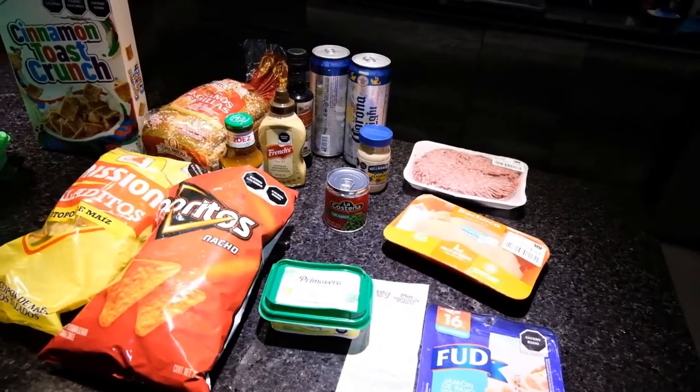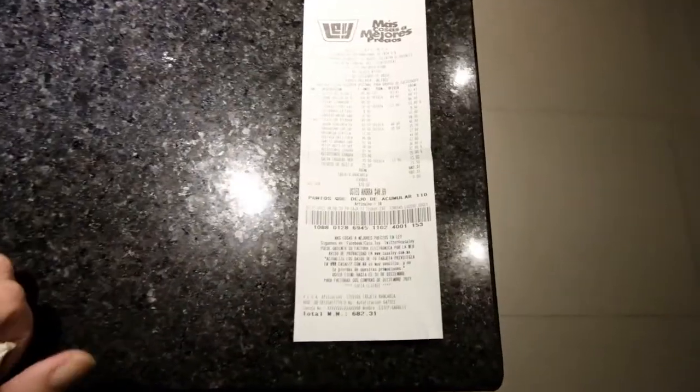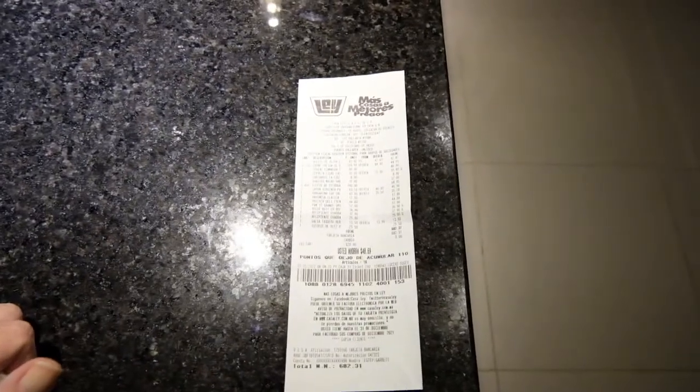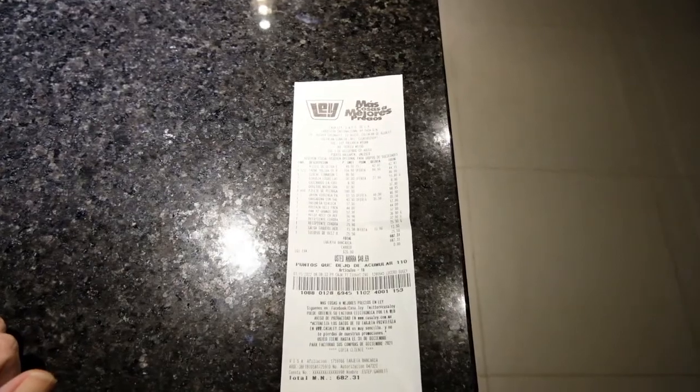That second haul was 682 pesos, which Garrett told me was roughly $37, so I think we've spent about $80 today at the grocery store. I hope you liked this week's video — stay tuned for next week when we share more adventures of our time in Puerto Vallarta, Mexico. As always, don't forget to like, share, subscribe, and comment — it really does help our channel. Check out our blog at slowtravelchronicles.com. We'll see you next week — have a great one!